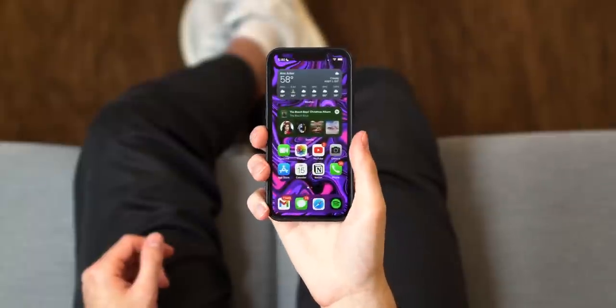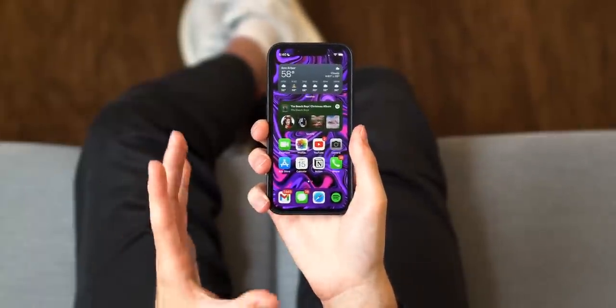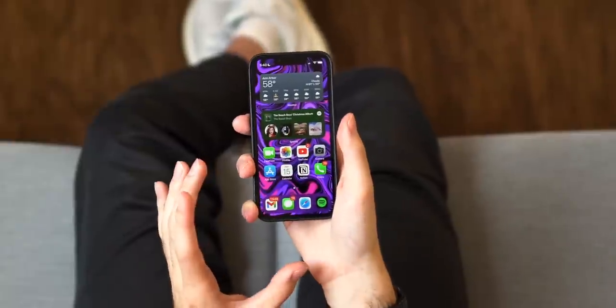Previous-gen iPhones like the iPhone 6 — those phones were pretty big, even with the bezels. Sure, they had a 4.7-inch display, but roughly the same footprint compared to the 11 and the 12 and all that. So this is a proper one-hand usable iPhone. If you're somebody that wants that and you're busy and always carrying something with one hand, this is the phone you're going to want to get.